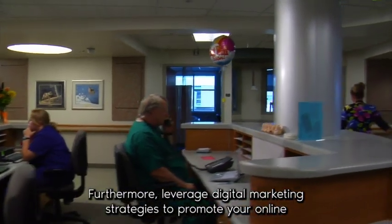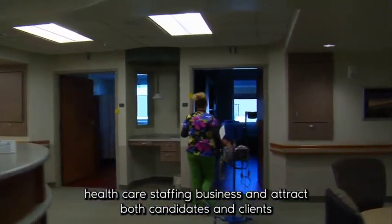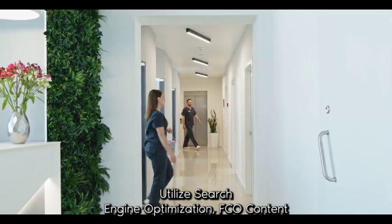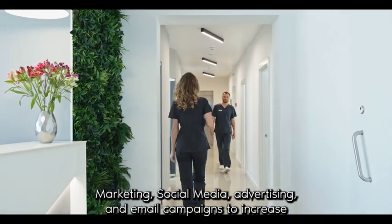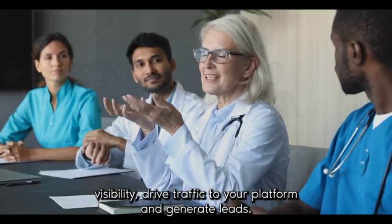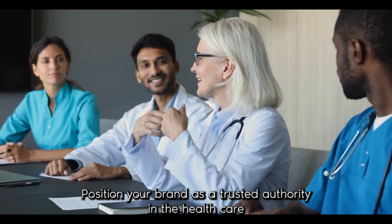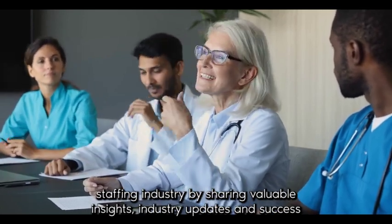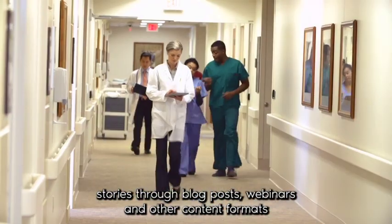Furthermore, leverage digital marketing strategies to promote your online healthcare staffing business and attract both candidates and clients. Utilize search engine optimization (SEO), content marketing, social media advertising, and email campaigns to increase visibility, drive traffic to your platform, and generate leads. Position your brand as a trusted authority in the healthcare staffing industry by sharing valuable insights, industry updates, and success stories through blog posts, webinars, and other content formats.